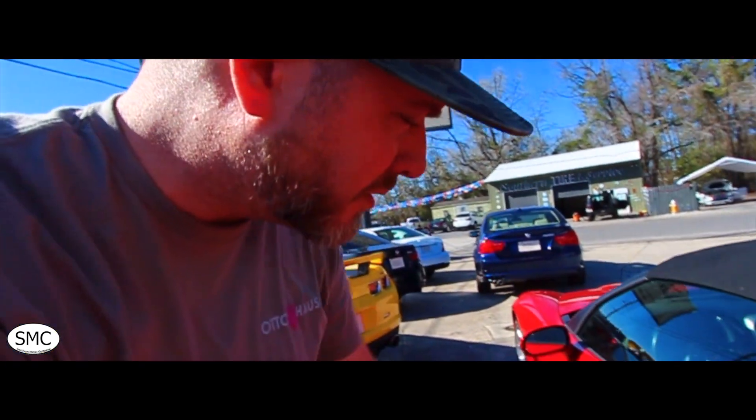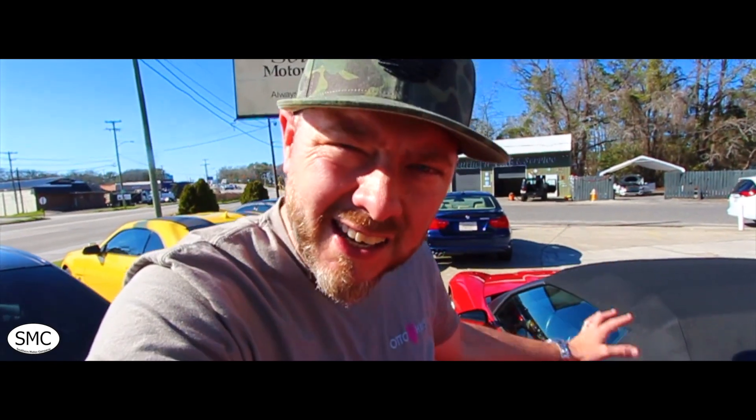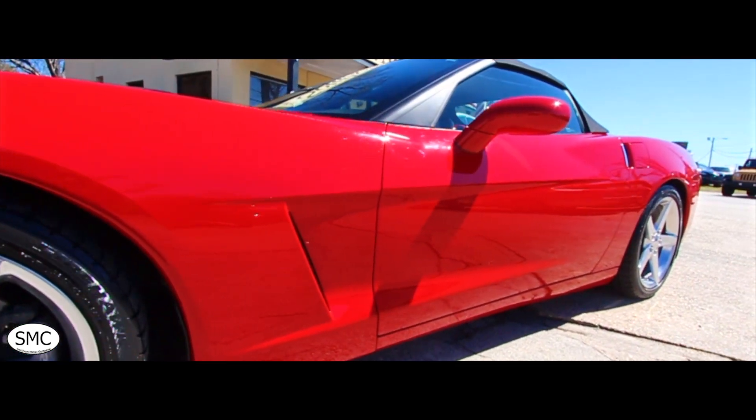A few other great things to know about this Corvette: all the little buttons, actuators, and things that help the doors pop open when you hit the buttons all work as they should — no issues at all. As we noted when checking out the interior, it's got the heated seat package and the heated seats work. Everything works as it should on this Corvette. You're buying a C6 Corvette with 53,000 miles where everything works as it should — that's what you're getting from us at Southern Motor Company.